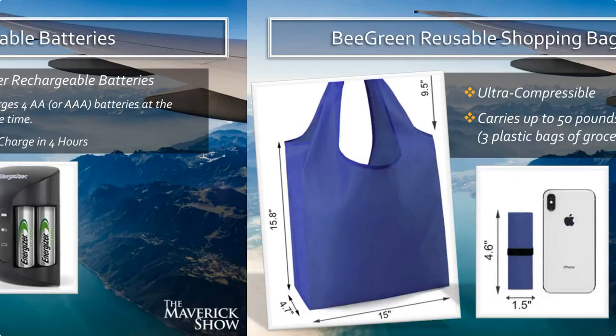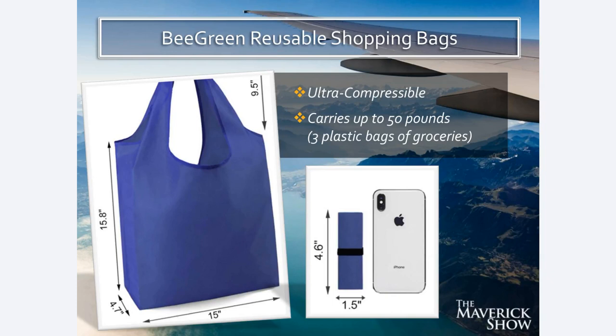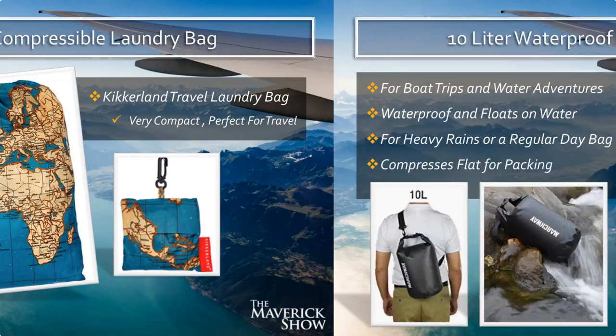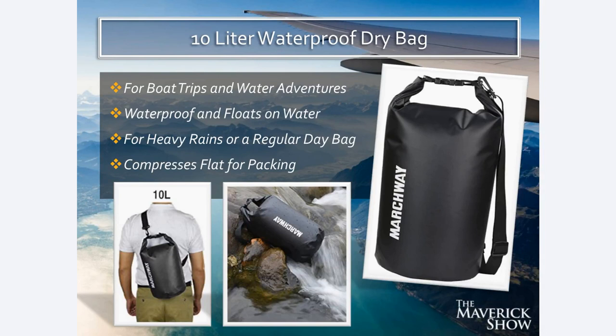The Be Green reusable shopping bags are also incredible when traveling, especially if you are slow-matting around the world and doing grocery shopping — you can bring your own bags. You're not wasting plastic bags, and these are incredibly durable — they carry 50 pounds, basically three plastic bags worth of groceries in one. They fold up super tiny, much smaller than your iPhone, so they don't take up much space in your luggage. Same thing with my laundry bag — folds up to key chain size. I also bring a 10-liter dry bag that when empty compresses completely flat and takes up virtually no space.